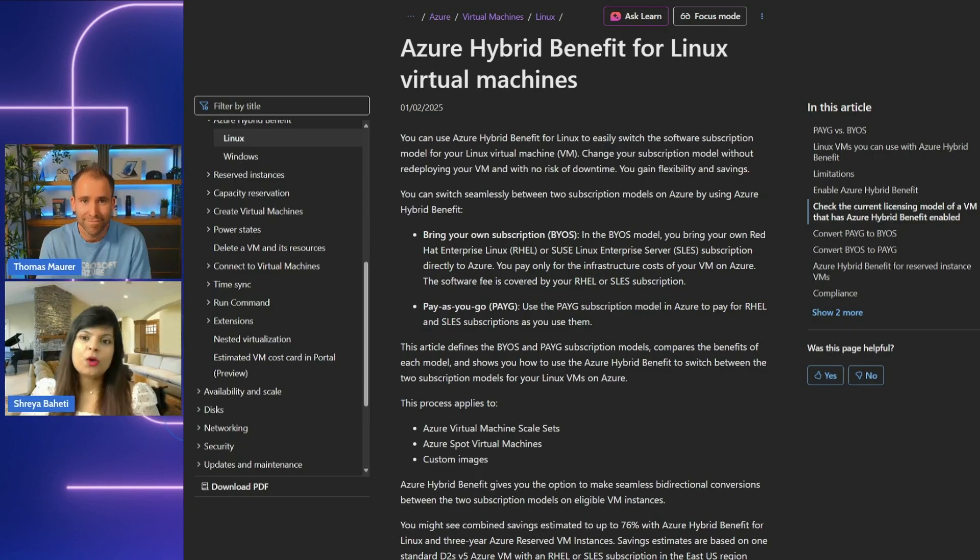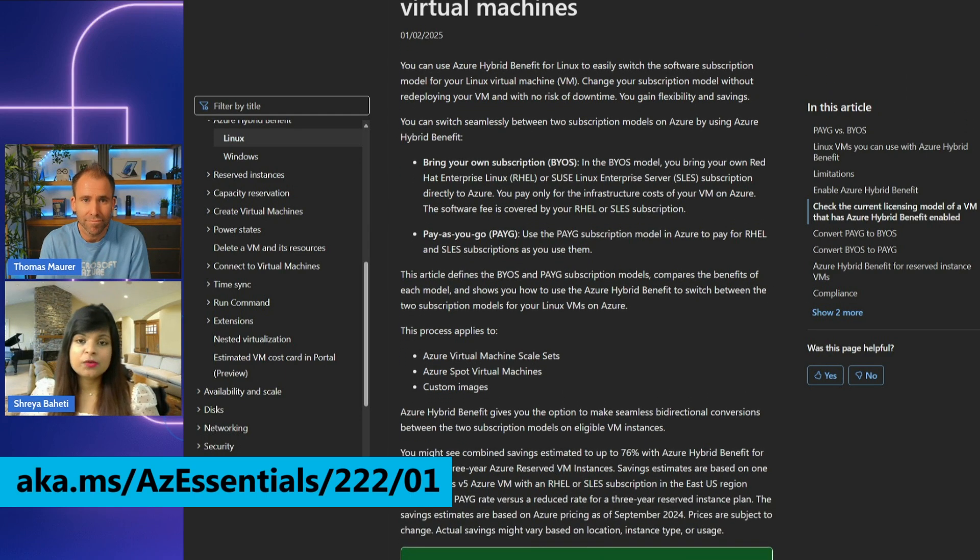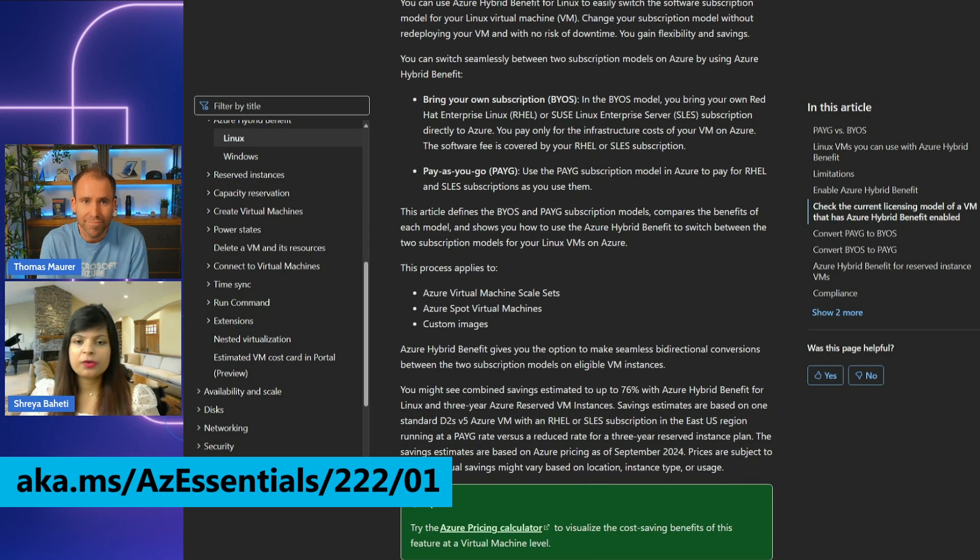You mentioned the Azure Hybrid Benefit for Linux, which is the ability to switch the software model for your VMs with virtually no downtime. And of course, the other benefit of Azure Hybrid Benefit is cost savings. Can you describe how customers can save money by migrating their licenses? By applying or converting existing Linux VMs, you can drop the software fee cost.